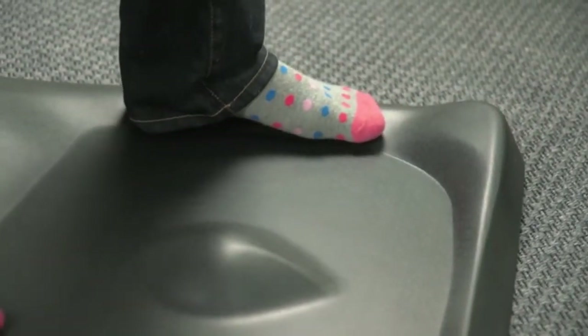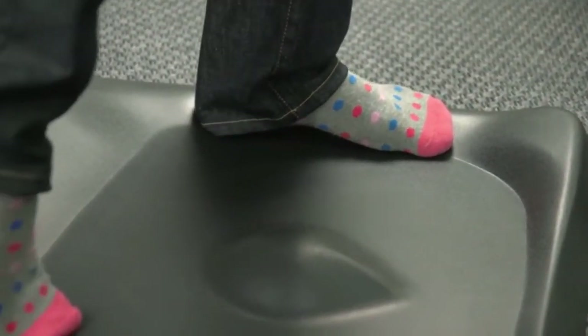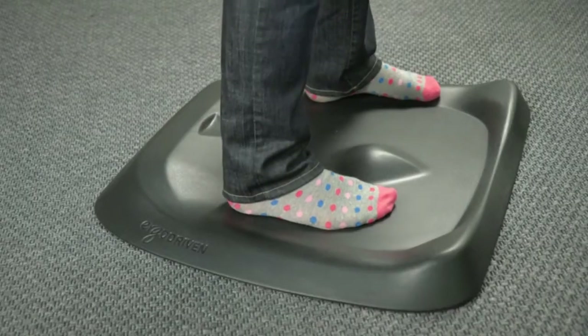Sit less and stand better. Spend more time out of your chair and move more while you stand, with Topo's meticulously designed ergonomic topography offering infinitely possible positions.